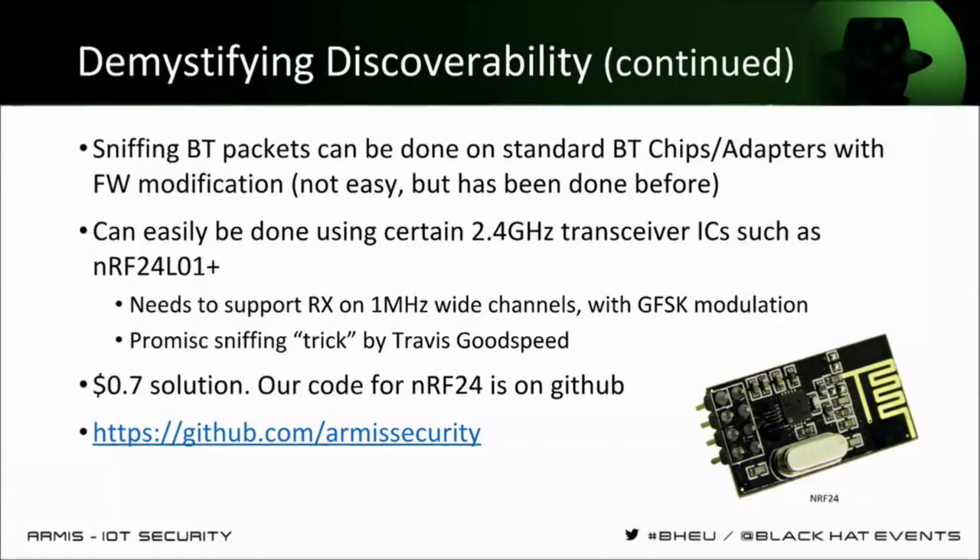Hardware solutions that cost 100 dollars exist, but purely software solutions also exist — for example, modifying the firmware of existing Bluetooth adapters. We actually found something both cheaper and simpler: a sub-one-dollar solution using the NRF24 chipset or module you can buy on Alibaba for less than a dollar. It's based on the NRF24 chipset used for wireless keyboards and mice — Microsoft, Logitech, and others use a proprietary protocol over 2.4 GHz, which happens to be on the same frequencies and modulated exactly the same as Bluetooth.